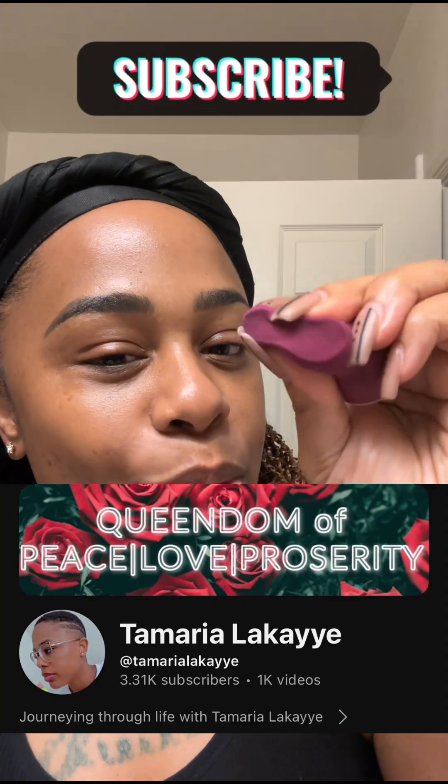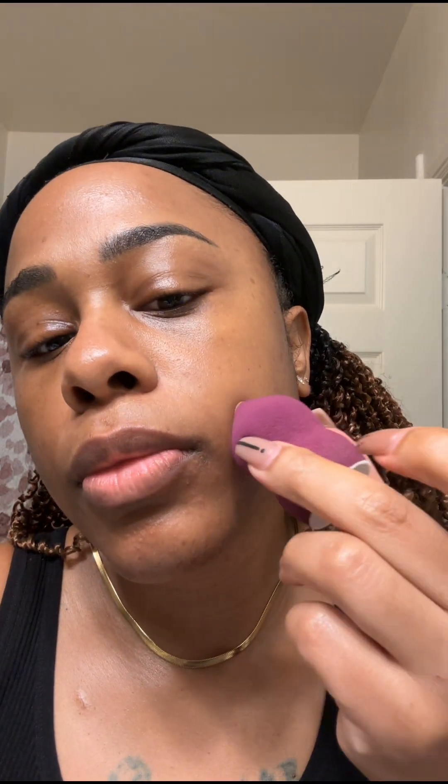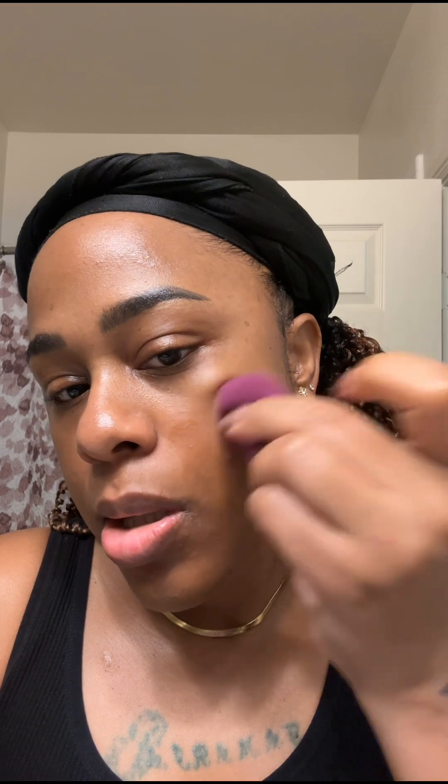Hey guys, what's up! So I was off today and I decided to go run some errands, and I was like, let me go ahead and put on a little bit of makeup so I can feel slightly elevated in my appearance. So I went ahead and did a light coverage, quick minimum makeup look, and I decided to just go ahead and take y'all along with me during the get-ready process.